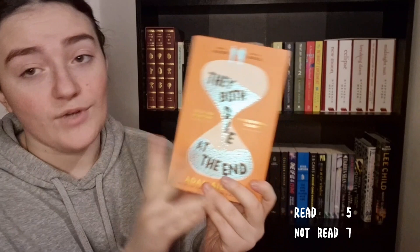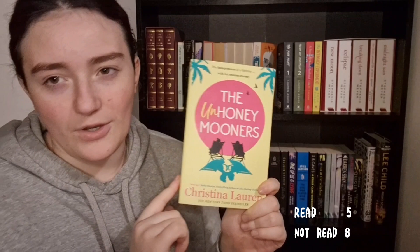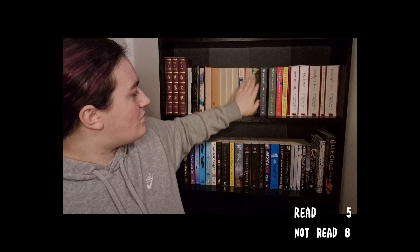Then I have They Both Die at the End, which I have in fact read and loved — I know a lot of people hate this book but I loved it. Then I have The Unhoneymooners by Christina Lauren. I have not read this and I've never read a Christina Lauren book, but so many people love her books that I really need to get around to reading it.